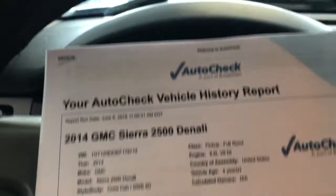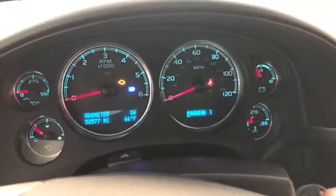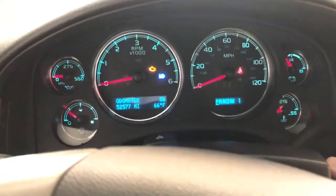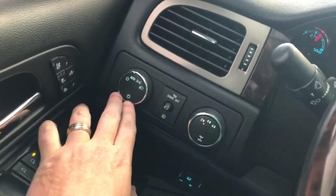We keep a mechanical report in the glove box and a copy of the auto history report on the dash — one owner, clean Carfax. Let's go ahead and start this up. It's right around 52,000 miles — exact mileage is 52,577. We'll let the warmers warm up on this 6.6-liter turbo diesel engine.